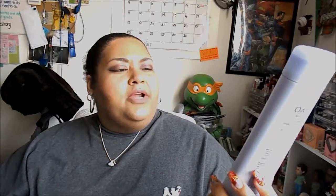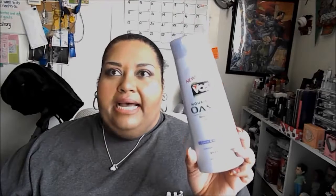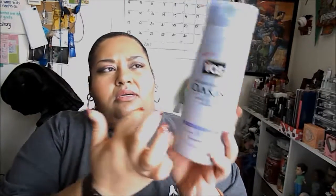My second shampoo is from Alberto VO5, from their Nourishing Oasis line, which I don't think they make anymore. It's supposed to calm and condition with lavender and chamomile. It's a shampoo — I hate the scent, I abhor it. It ruins my shower time but it's in the bathroom and I just don't like the scent.